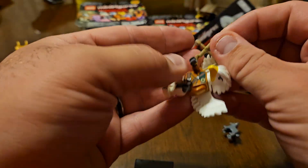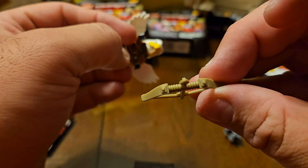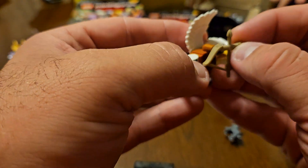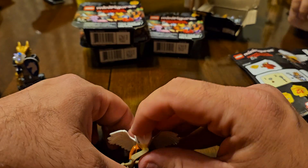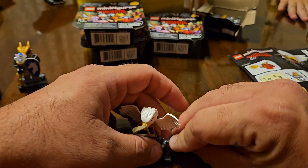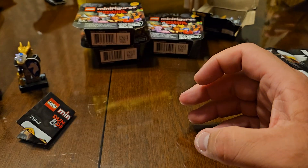He holds a different bow — holy moly. I don't remember ever seeing this bow before. Could be wrong. I don't need directions for this one. And then the dog. Cool, very happy with that.